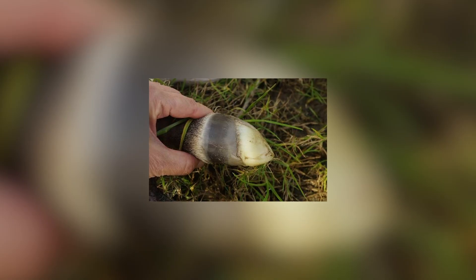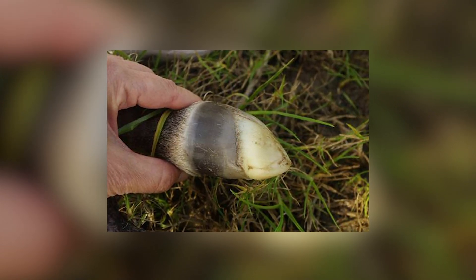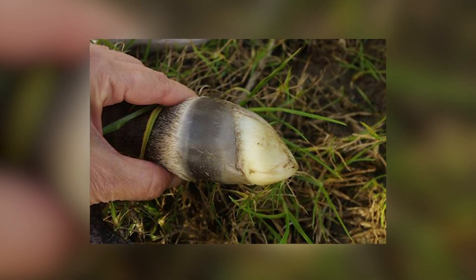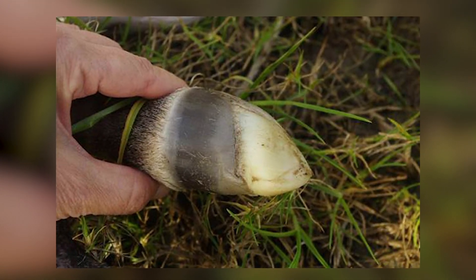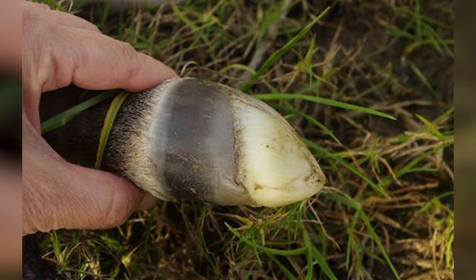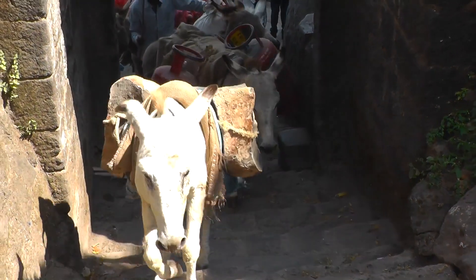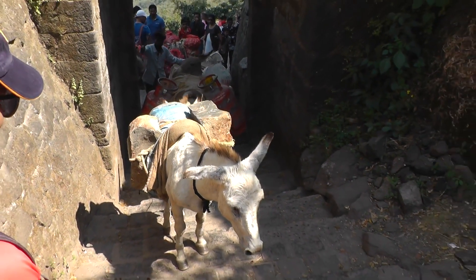Zebras — as close relatives to the horse, it makes perfect sense that zebras would have a deciduous hoof capsule as well. As you can see from these images, it's somewhat similar to the horse's. The white, gel-like coating will fall off similarly to horses. I couldn't find any evidence that donkeys and other equines have the same thing, but they'd have to.